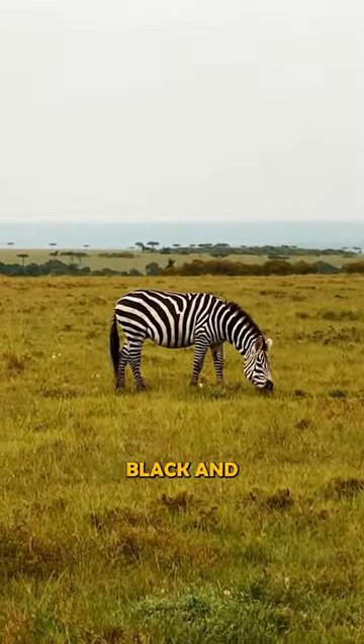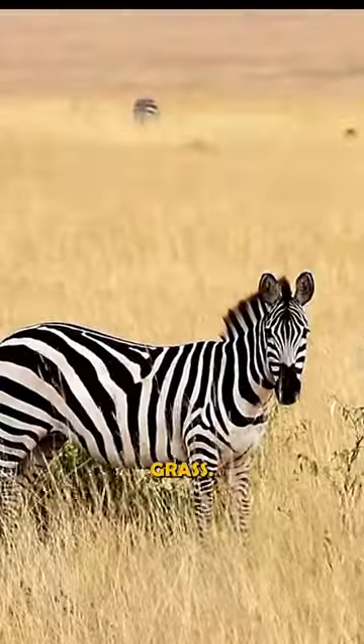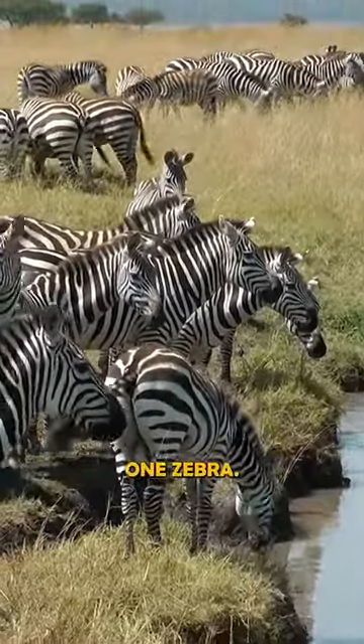The contrasting black and white stripes make it difficult for predators to see zebras in the tall grass. Zebras also live in groups, which can confuse predators and make it difficult for them to choose one zebra.